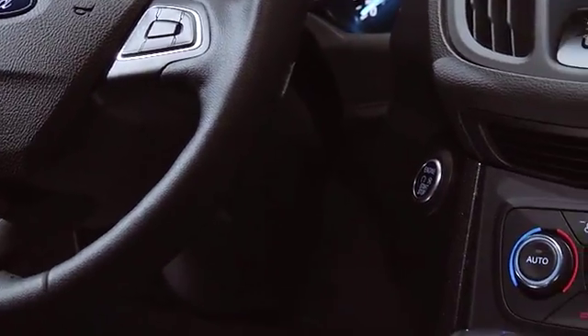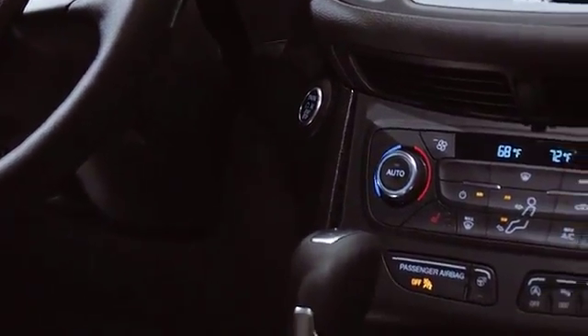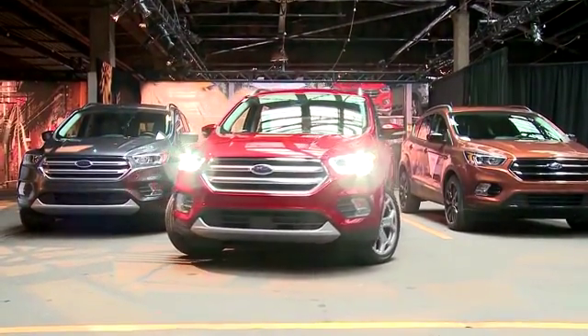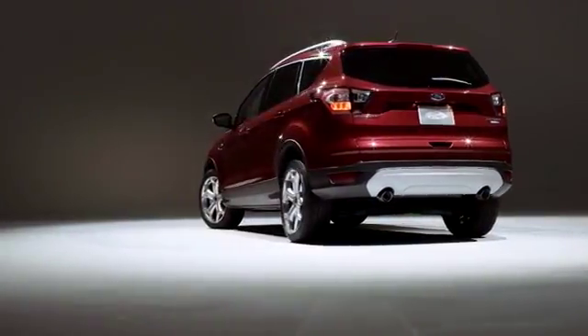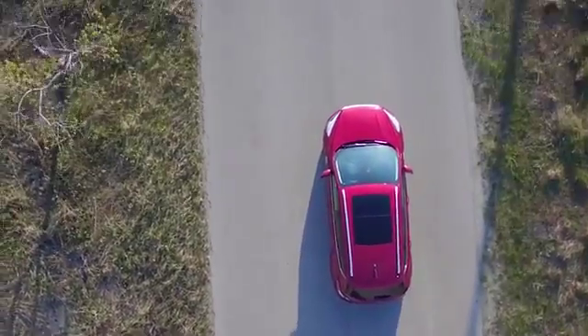The 2018 Escape is equipped with Auto Start-Stop technology, available Enhanced Active Park Assist, a lane-keeping system, adaptive cruise control and a hands-free, foot-activated liftgate – all here to help you on your journey.